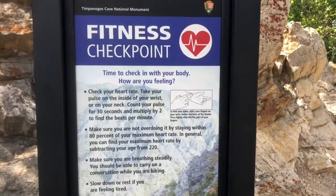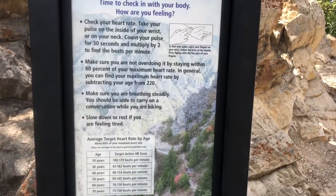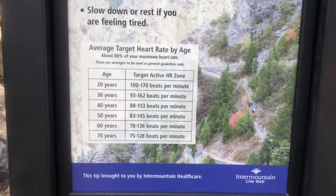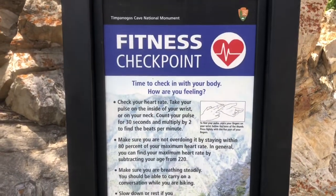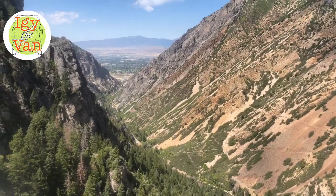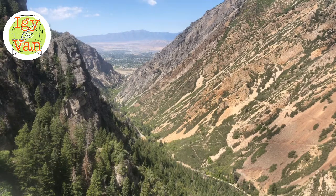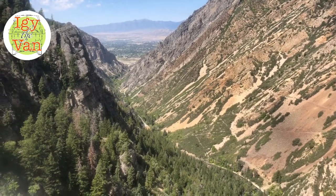This is a pretty neat feature they have in multiple areas for people to check their fitness. It gives them the age, beats per minute, where you should be, where you shouldn't be, because it only gets harder as you go. Another nice overlook here at the valley down there. At this point we're hitting all the switchbacks, so a bit more altitude gain from the first half of the hike.